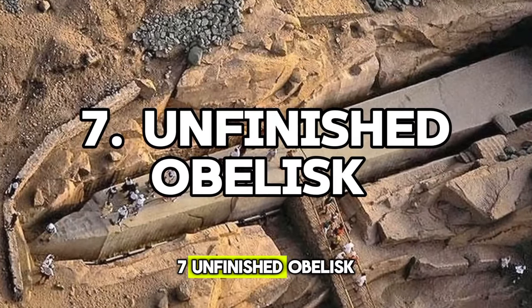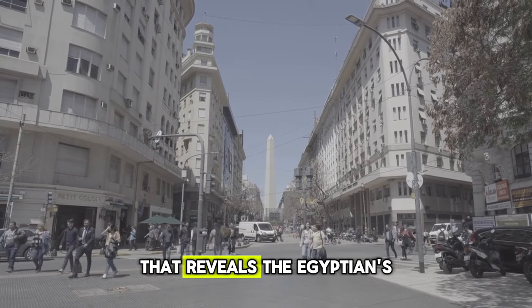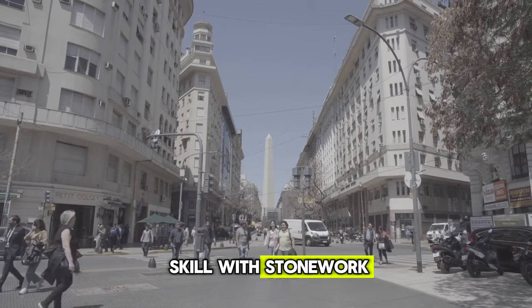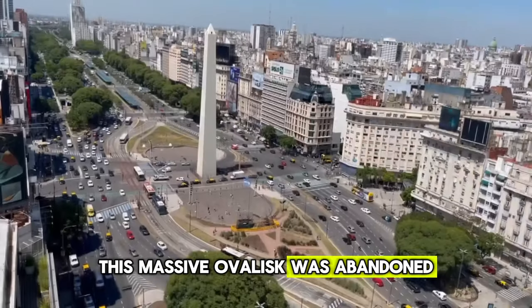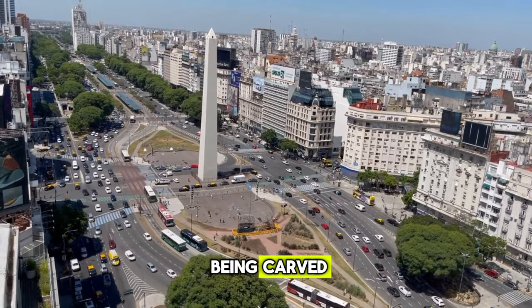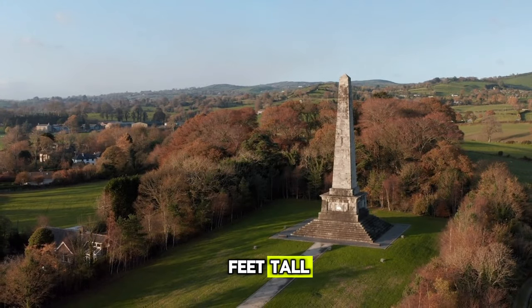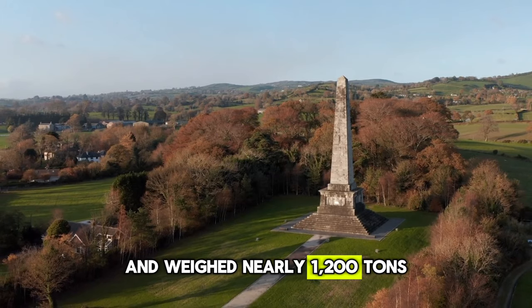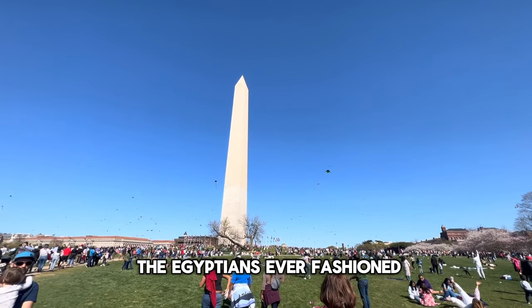Now for number 7, we come to an architectural feat that reveals the Egyptians' skill with stonework: the Unfinished Obelisk. This massive obelisk was abandoned while still attached to the granite bedrock from which it was being carved. If completed, it would have stood over 137 feet tall and weighed nearly 1,200 tons, the single heaviest piece of stone the Egyptians ever fashioned.